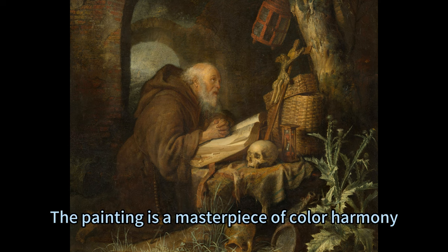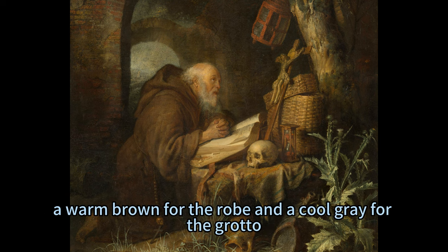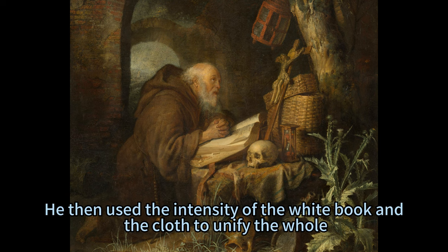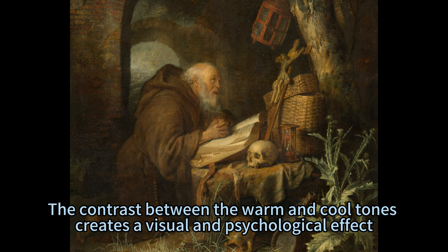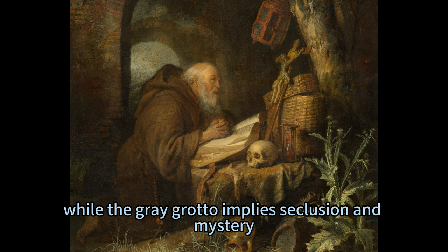The painting is a masterpiece of color harmony, as Doe concentrated the two major colors in two distinct areas: a warm brown for the robe and a cool gray for the grotto. He then used the intensity of the white book and the cloth to unify the whole. The contrast between the warm and cool tones creates a visual and psychological effect, as the brown robe suggests humility and simplicity, while the gray grotto implies seclusion and mystery.